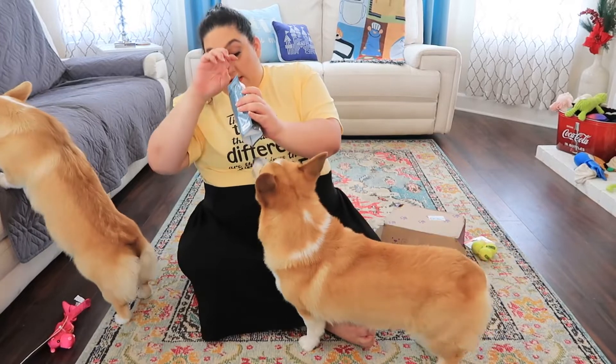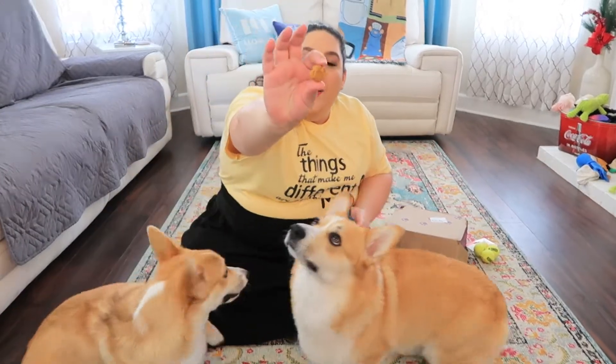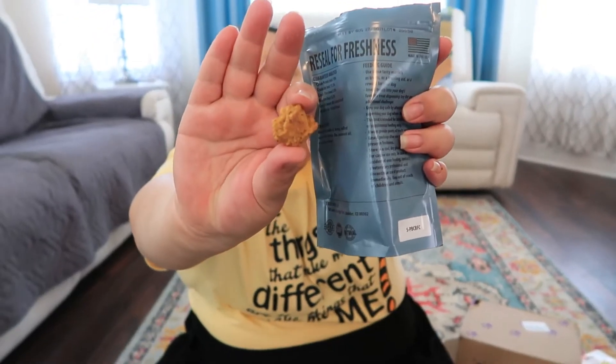You guys have crazy dogs. They look like little cheese cracker things — this is how they look. They actually smell really good, almost like cheesy and bacon. It actually smells really good.